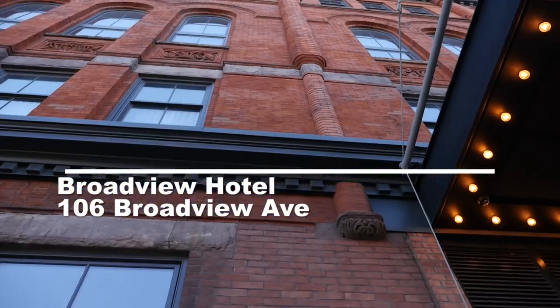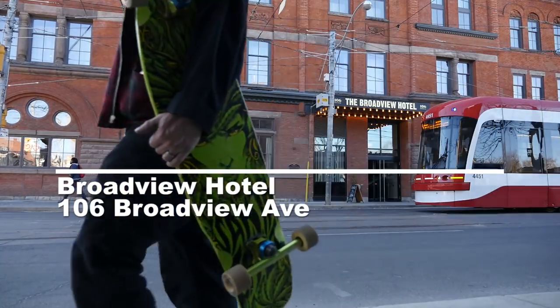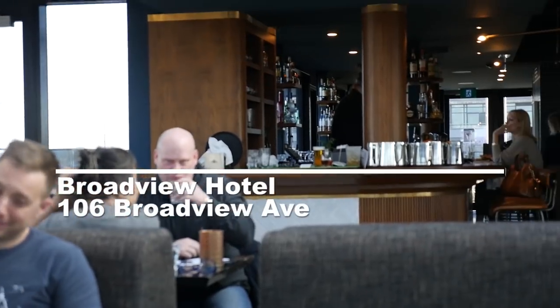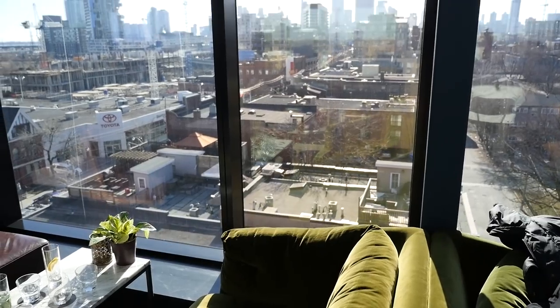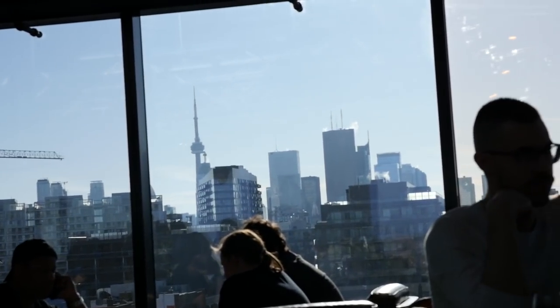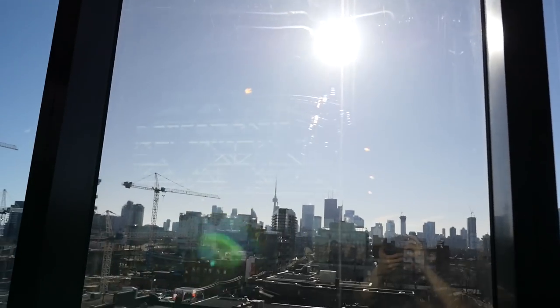Broadview Hotel. This newly restored 127-year-old building has transformed into a luxury boutique hotel right before our eyes. It has quickly become a Leslieville landmark. If staying there is a bit out of your price range, then be sure to at least tour around the place yourself. Don't miss checking out the views on their patio for an incredible view of the Toronto skyline.